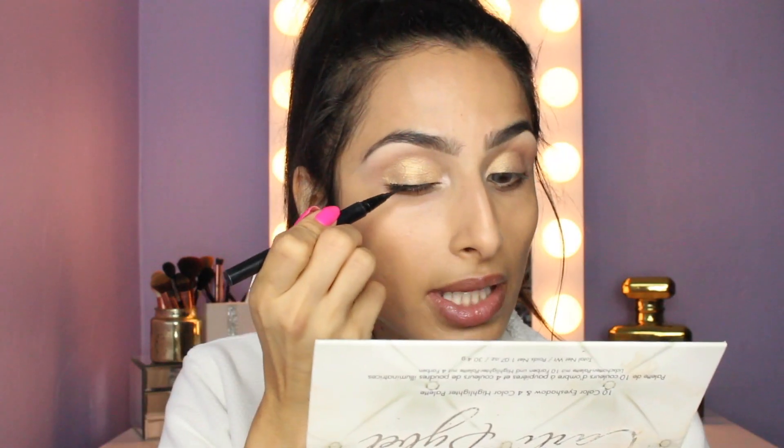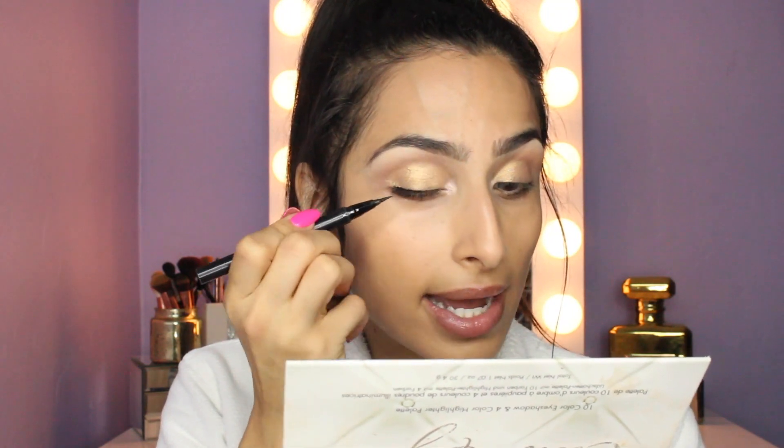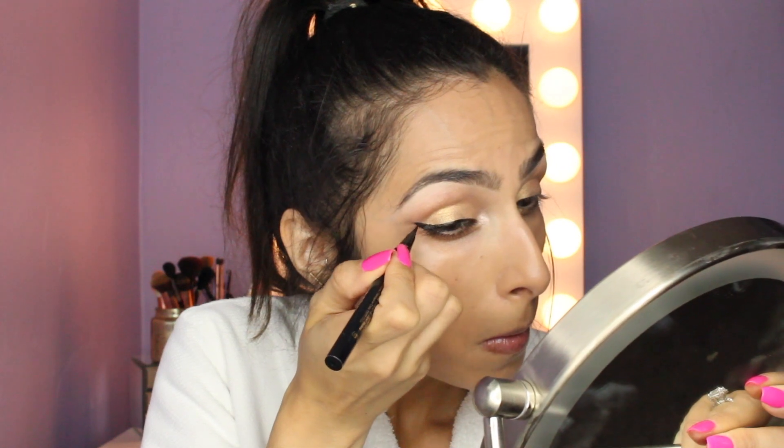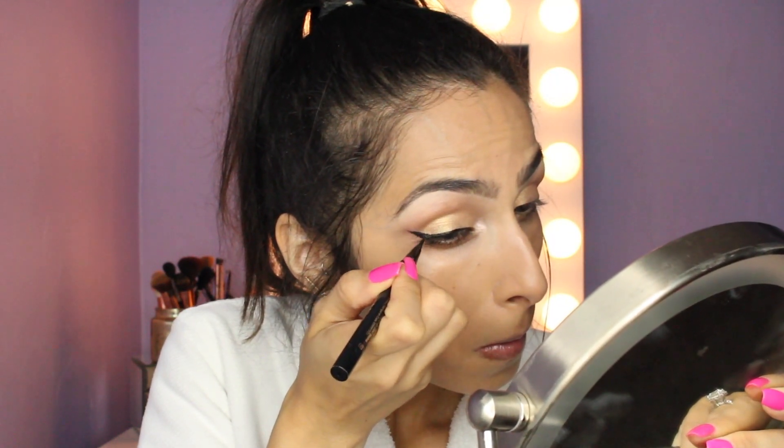Time for some liquid liner. I always do liner before lashes because it kind of hides the strip. And if there's one thing I've learned by doing these videos, it's that this homegirl needs two hands to do a liquid line — so wish me luck!